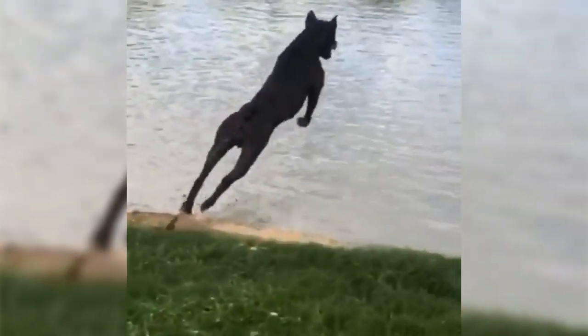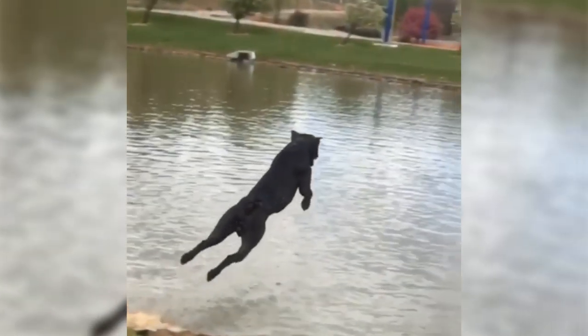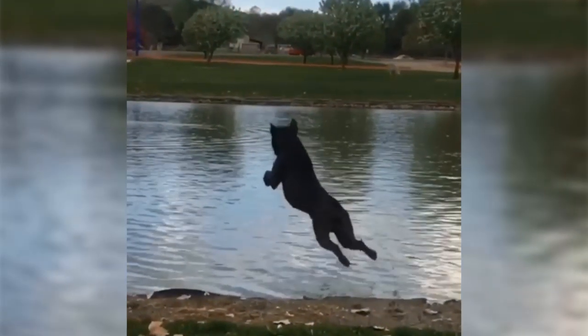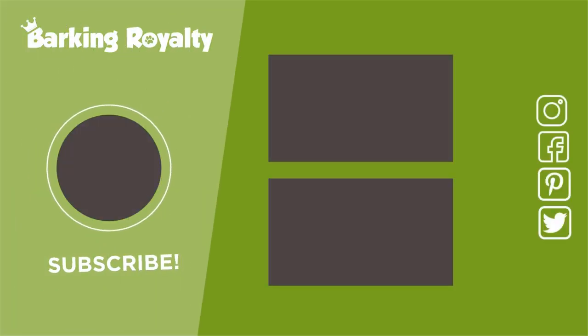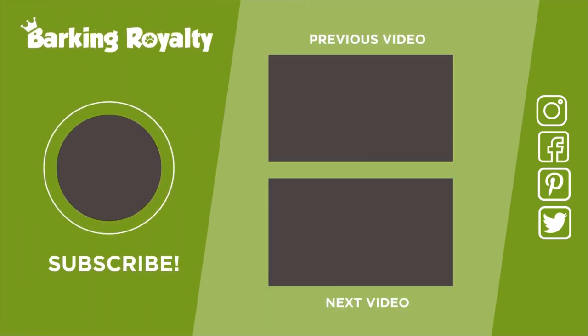Ready to explore more about this breed? Click on the link in the video description and learn more. If you have any questions related to this video's topic, hit the comment section and we'll be happy to answer. And if you want to stay updated with dog-related topics, don't forget to subscribe. Hi, paw dog lovers, until the next episode.